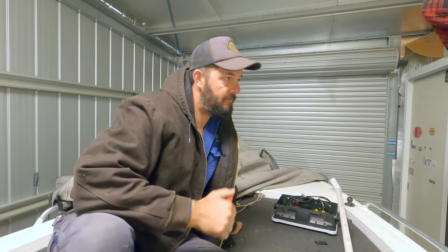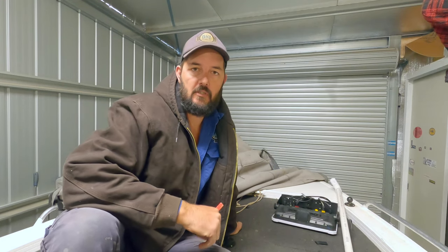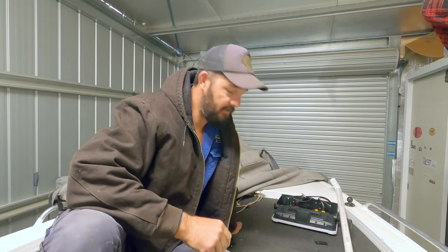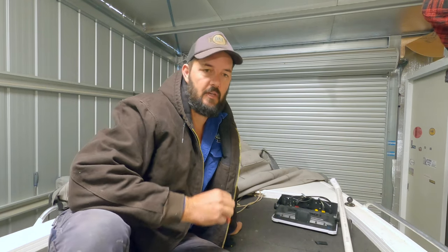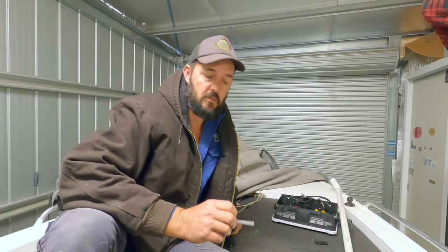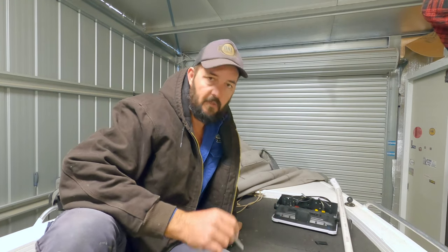Hey folks, welcome back — filming here in the shed today. We are starting to see the reversal of some of these COVID-19 restrictions, which is really good news. Everyone's been doing the right thing and keeping the infection rates low. It also means we are now seeing parks like my local dam here, Barrenjack Dam, reopening for day trippers.